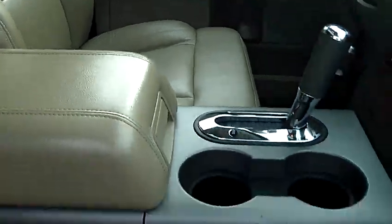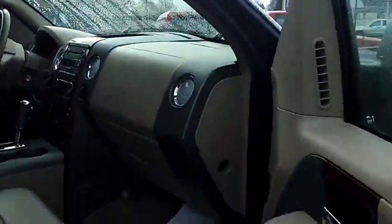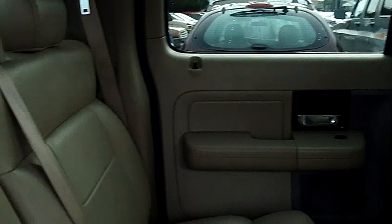Six disc in-dash, MP3 player, factory moonroof, fully loaded Lariat, four wheel drive. Take a look at the back seat here. You will notice the bench seat in the back. Just continue to take a look at the leather seats, the carpeting — everything is flawless on this vehicle.